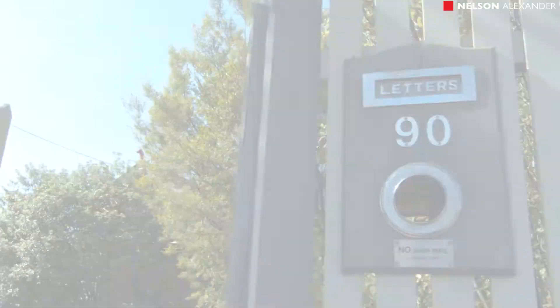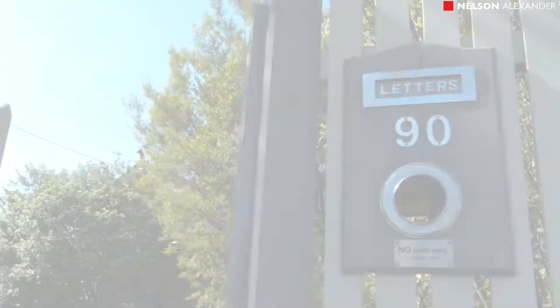Positioned on the east side of the street, right on the corner of Crozier Street. Welcome to 90 Nicholson Street here in Cobourg. A beautiful double front period home, ready for you to move in and enjoy. Let's go inside and have a look around.